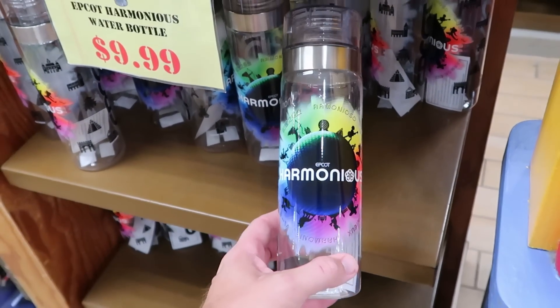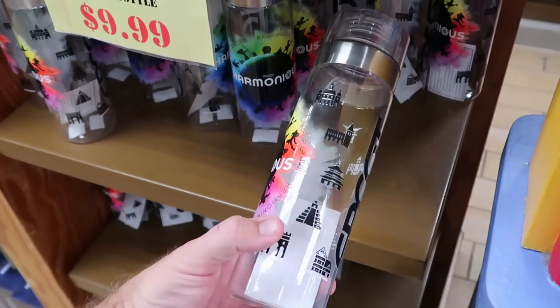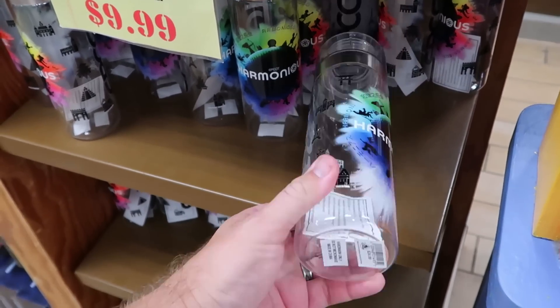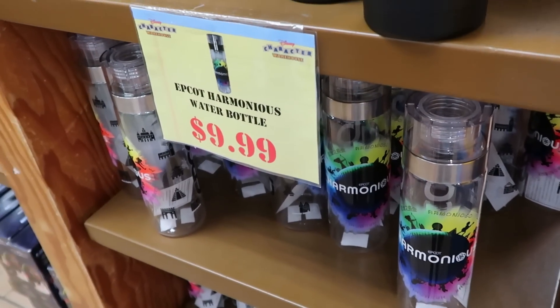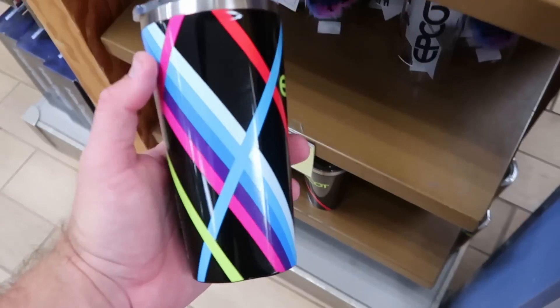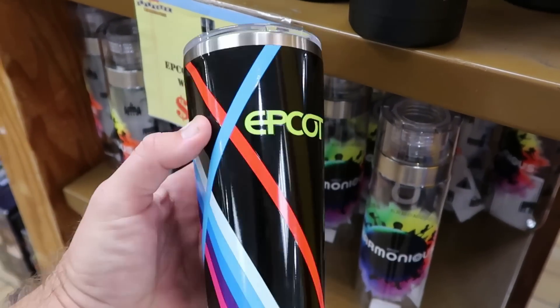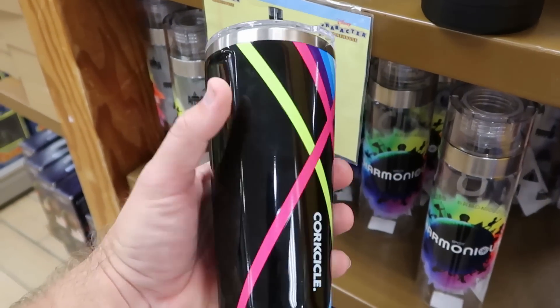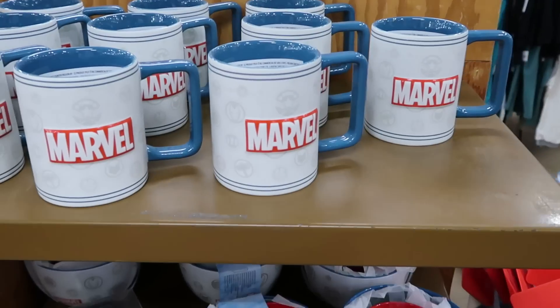They still have the really nice Harmonious Epcot water bottles with bright colors, huge size, with all the World Showcase happenings — originally $25, now only $9.99. Right underneath, the Epcot Corksicle tumblers with a clear lid and bright colors, $20 from $40 — Corksicle is such good quality.